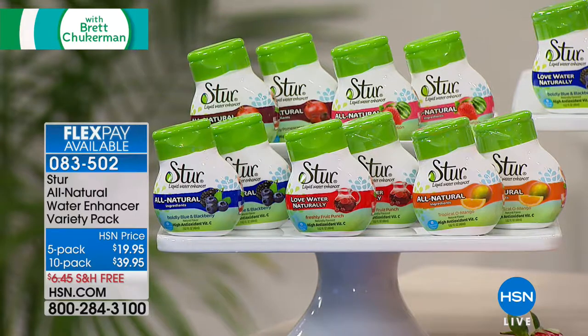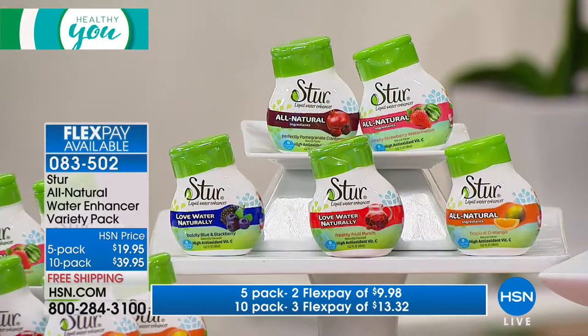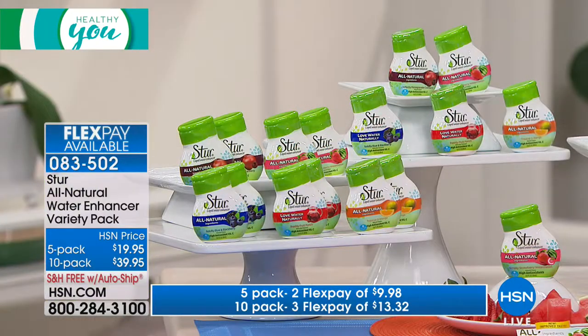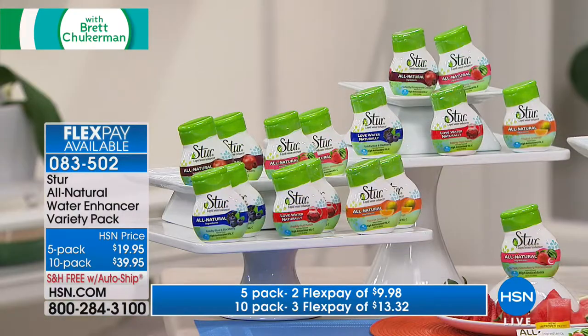What if I could make your water delicious without the 10 spoonfuls of sugar that are in all the flavored drinks that you and your kids are getting and consuming? This is a product with real tasty flavors derived from all-natural stevia and all-natural fruit extracts. It is STIR — one-of-a-kind water enhancers. You get your choice of either a five-pack — one each of strawberry, pomegranate, fruit punch, orange mango, and blue and blackberry — or a 10-pack with two of each. You get free shipping and handling, and flexible payments are available.